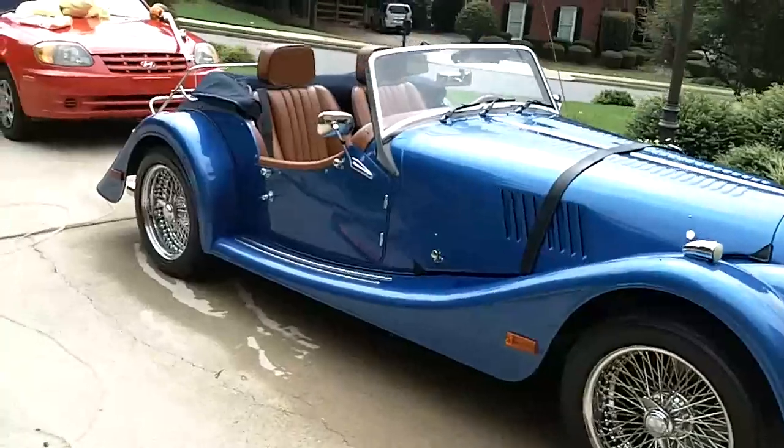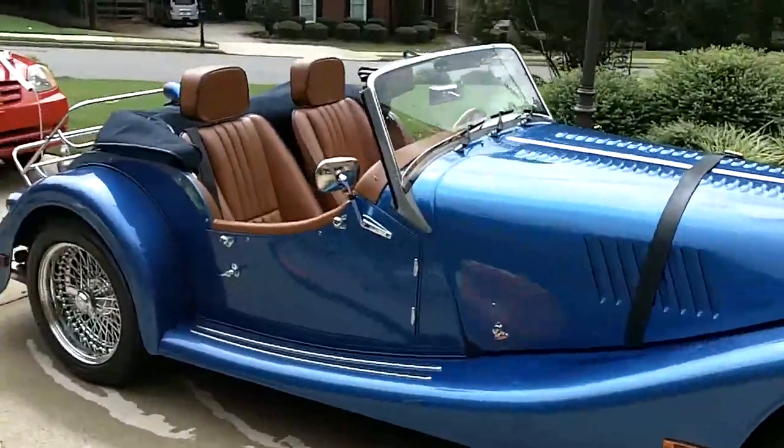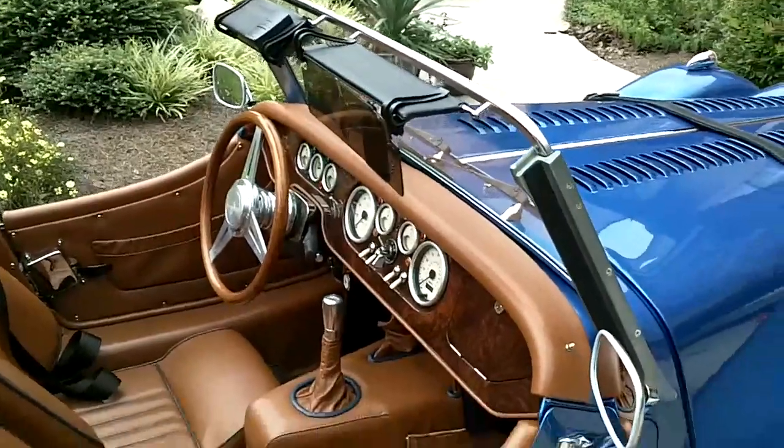What a gorgeous car. Just very, very classy. I have not done the interior yet but it's in really good condition — it's very cool.